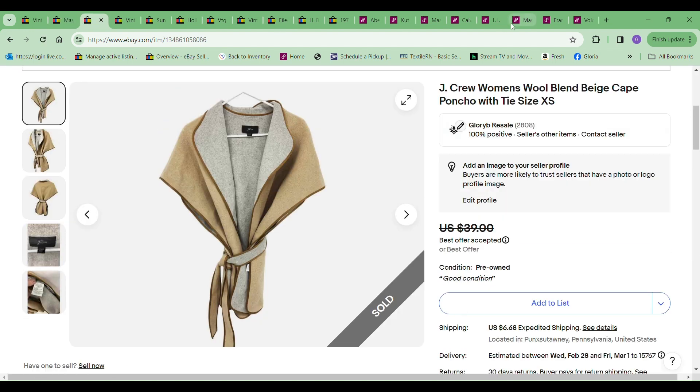The next thing that sold was this J.Crew wool blend poncho — very cute. And this one I took an offer of $30. The cost to me was $6.49.